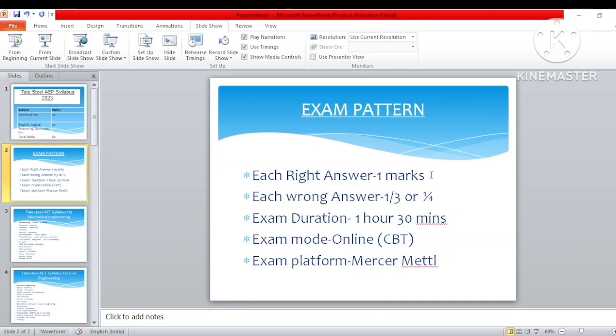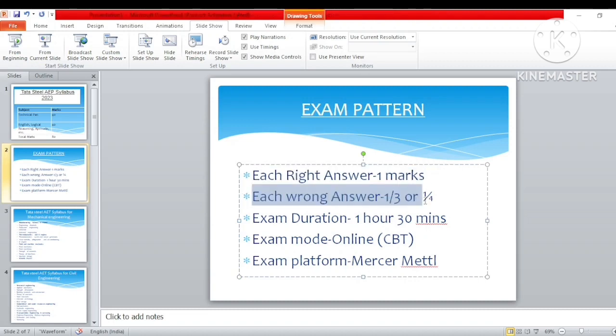Next, about the exam pattern: there will be two sections — one is technical and the other is the aptitude part. For each right answer you will get one mark. Yes, there is negative marking — each wrong answer is one-third or one-fourth, depending on Tata Steel. In 2022 it was one-third, but this year it may be one-fourth. No official notice has been published regarding it, so expect either one-third or one-fourth.